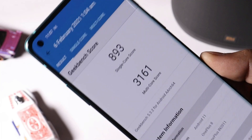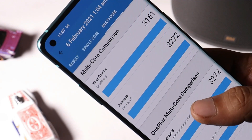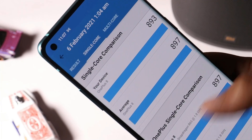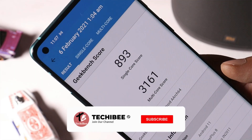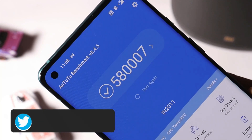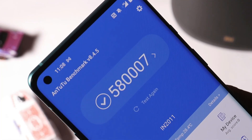Now let's take a look at the benchmark results. With the Geekbench application, single core scored 893 and multi-core scored 3161. On the previous update scores were 895 with single core and 3141 with multi-core, so almost similar benchmark results. With the Antutu benchmark application, my OnePlus 8 got the highest score till now — 5,80,007. On the previous update the score was 5,75,881.